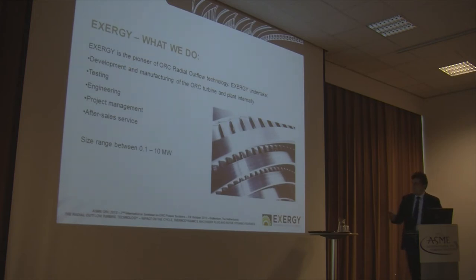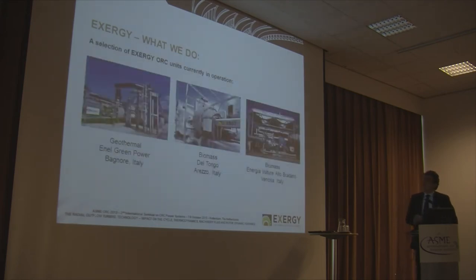Our range of machines is from 100 kilowatts to 5 megawatts, and maybe in the future also 10 megawatts will be available with this technology. Before entering into the main issue of the presentation, I just show you a selection of our plants in operation. Here you can see a geothermal plant, a biomass plant, and another biomass plant that are in operation right now in Italy.